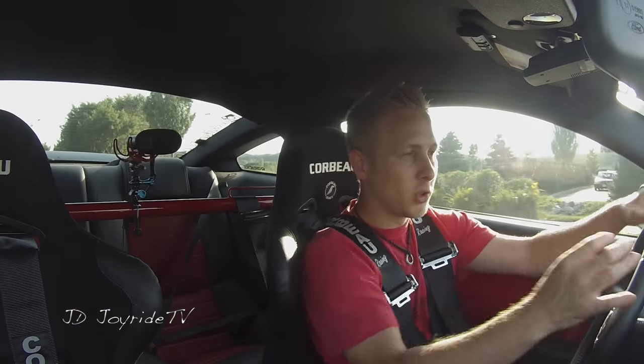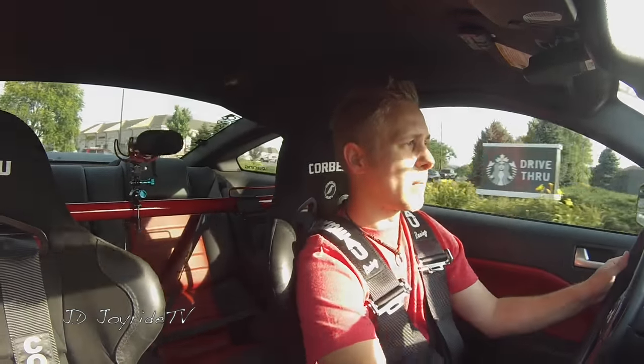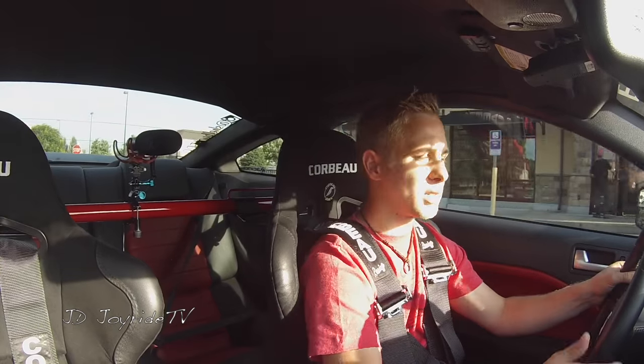You guys know that those little lapel mics that I've been using — the audio on that thing just really, really sucked. You guys were getting sound on basically one side. I don't remember if it was left or right, but basically we were getting sound on one side.